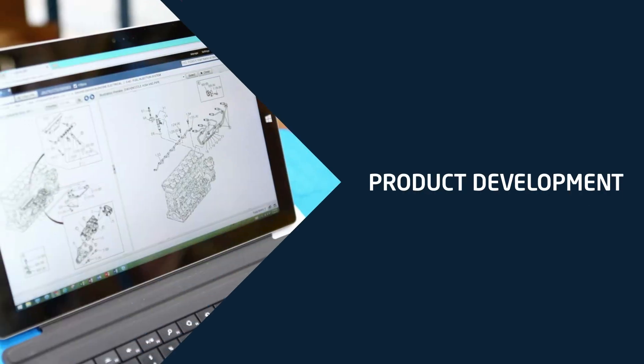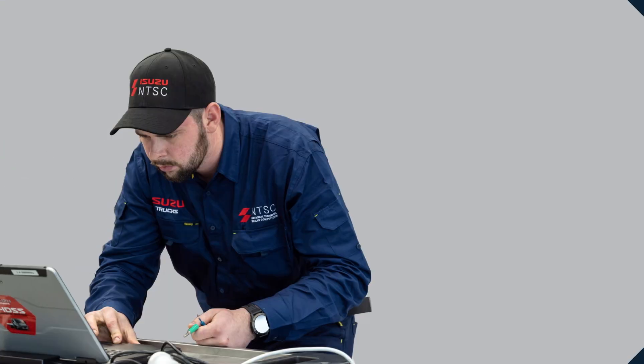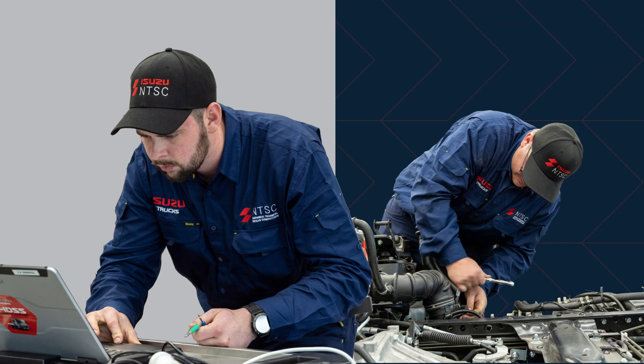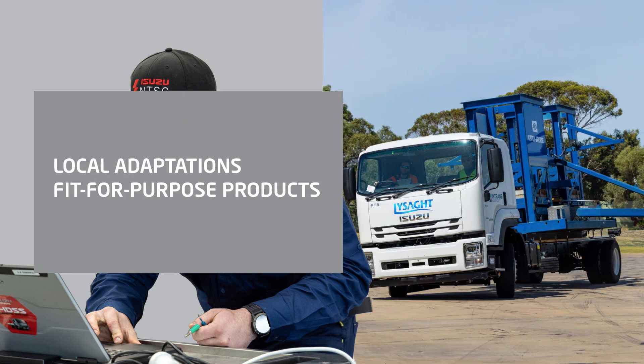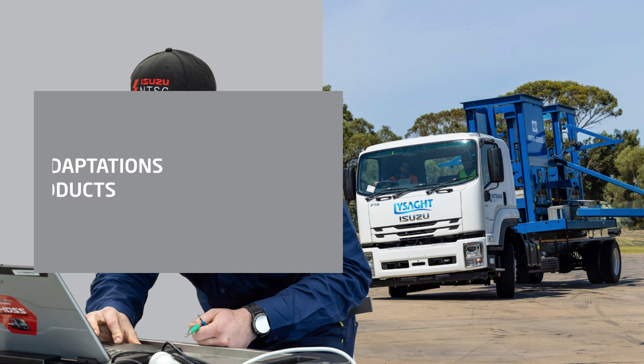National product development and training centre: as part of our state-of-the-art head office in Melbourne's west, we have our own product development and training centre. This ensures Isuzu trucks are adapted to suit Australia's tough conditions and that dealer technicians are trained on the latest truck specifications and features.